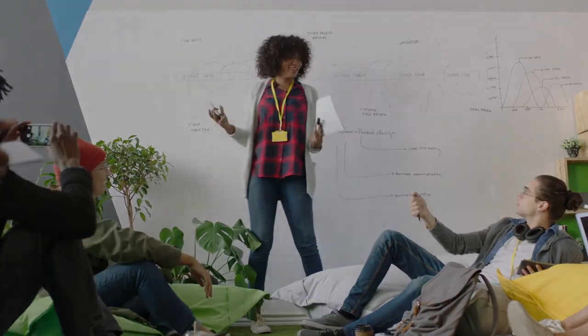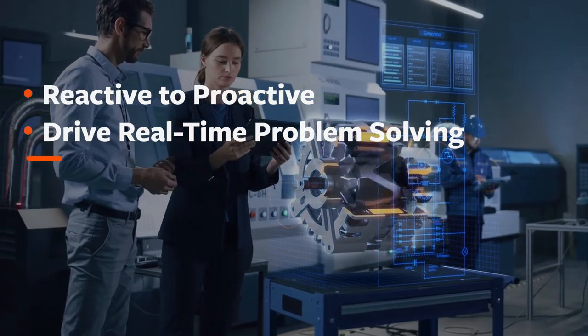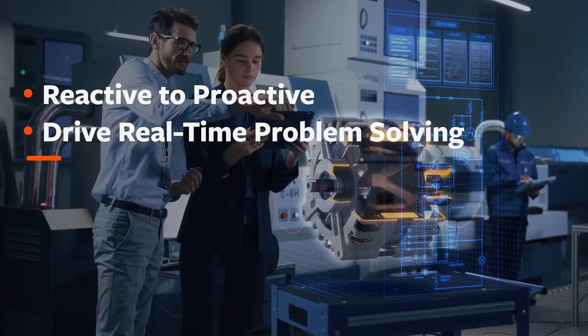Move systems management from reactive to proactive and drive real-time problem-solving with BMC AIME Ops Insights Intelligent Automation and Probable Cause Analysis.